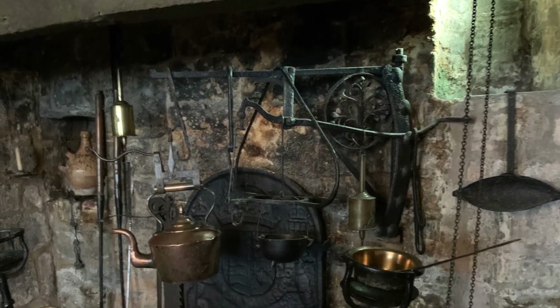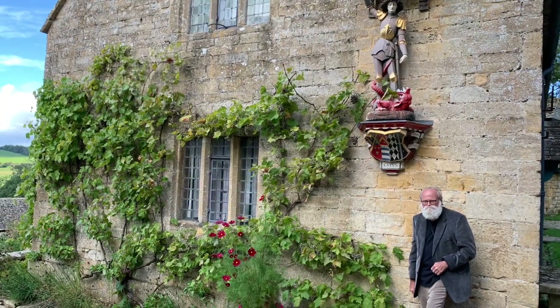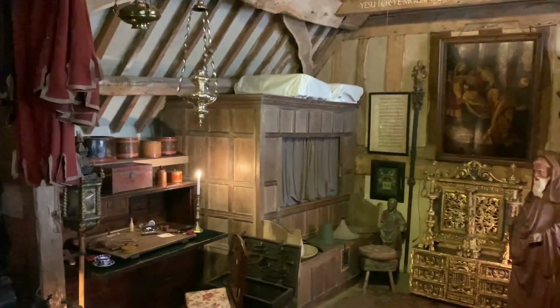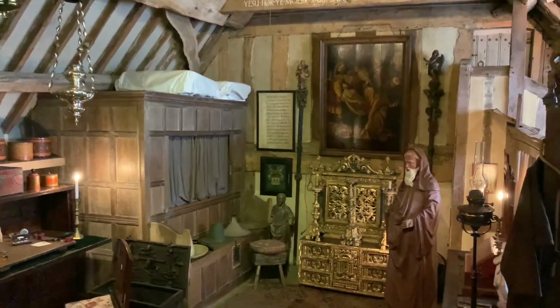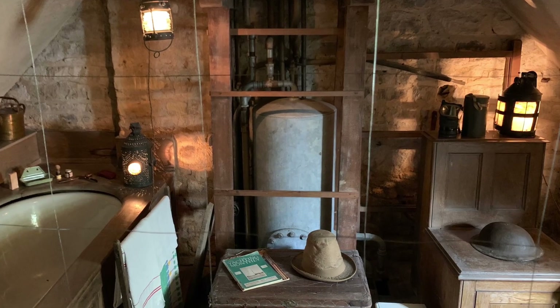Wade had a profound interest in magic and alchemy. In a private room at the top of the house, known as the Witches' Garret, there was once a collection of objects connected with witchcraft, and the floor and one wall were decorated with various magical symbols.